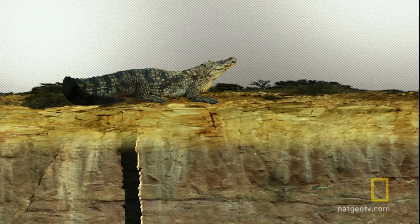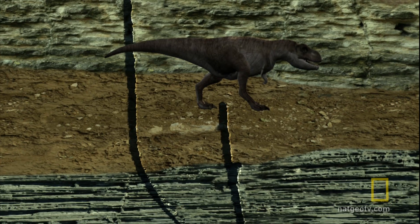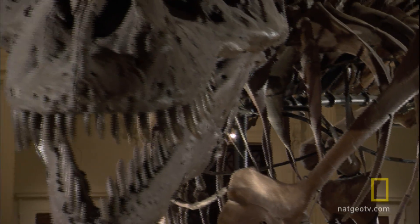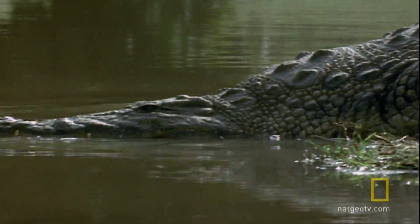One branch leads to the evolution of crocodiles and alligators, and the other branch expands into dinosaurs, and eventually to their nearest kin, birds. So one of the best ways to understand dinosaurs is to study the similarities and differences they share with their closest living relatives.